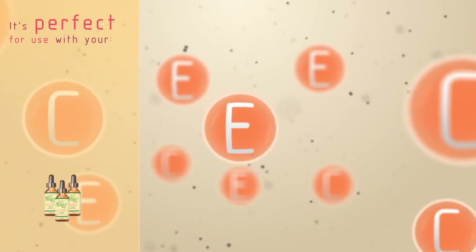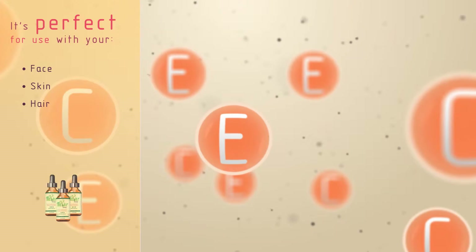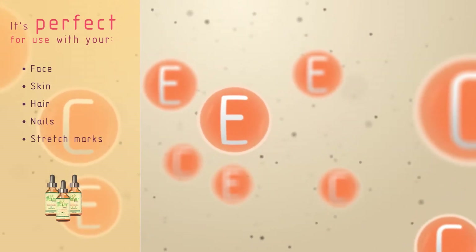It's perfect for use with your face, skin, hair, nails, stretch marks, and hyperpigmentation.